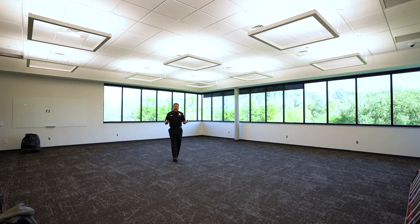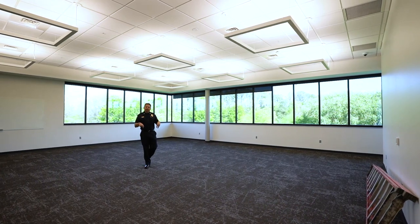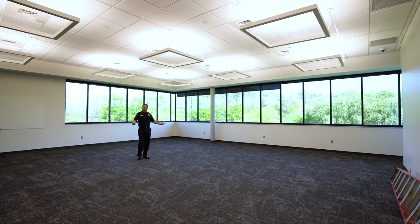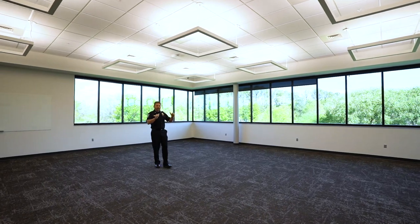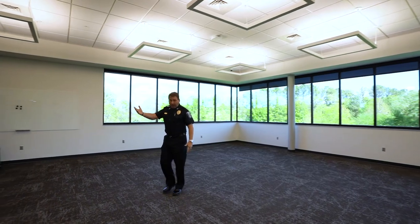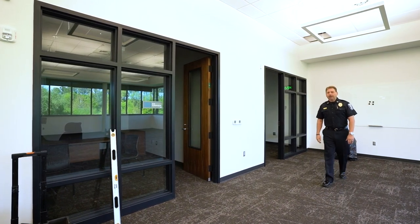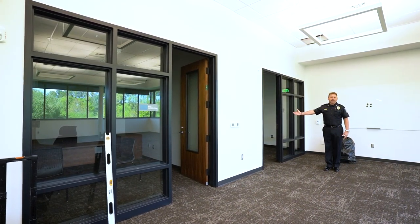We're standing in a space that will be the future home of our dispatch center. They will occupy this space later this year. There will be consoles in this area. We're on the second floor of the police facility — you can see the windows behind me, which creates a nice working environment. There will be monitors on the wall facing me, and to my right is the communication supervisor office and a training room for newly hired dispatchers to train in an environment that is off of the main dispatch floor.